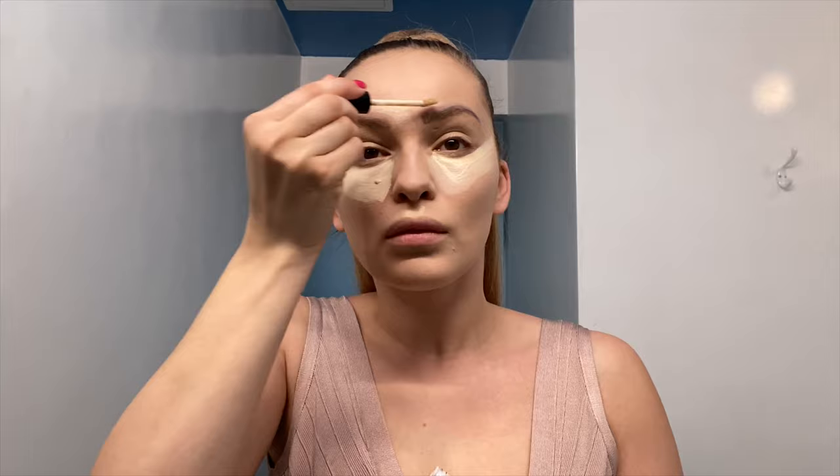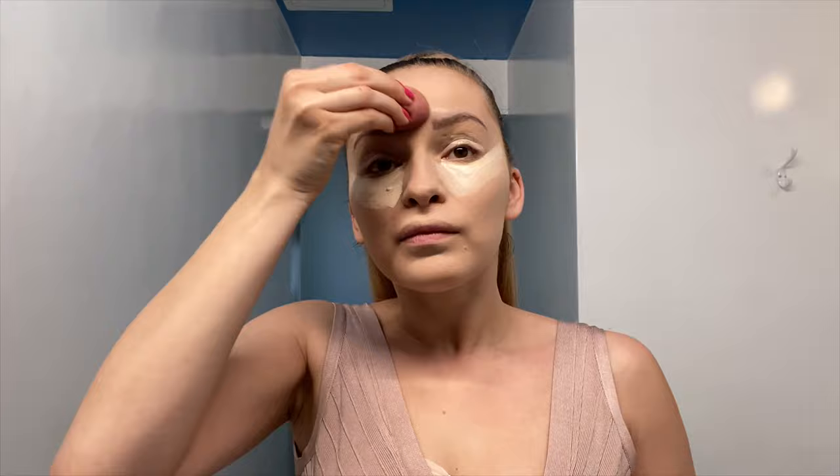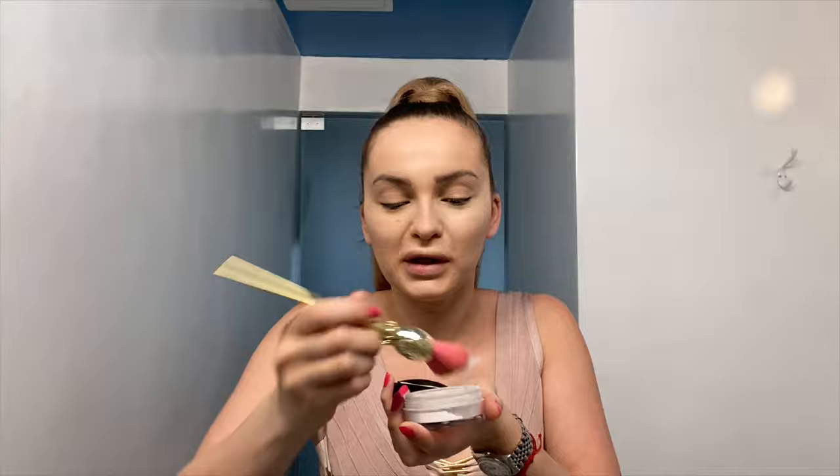Concealing my T-zone area as well, my chin, my under-nose area, and then I'm just going to blend it in. It's time to bake these concealed areas with ELF powder and a Tarte brush — just trying to be careful so I don't mess up my dress. That usually happens when I wear black. I'm going to start doing my eyeshadow with the Kylie Jenner eye palette.